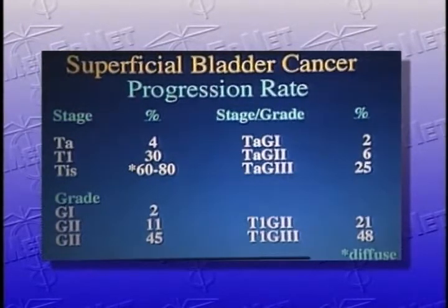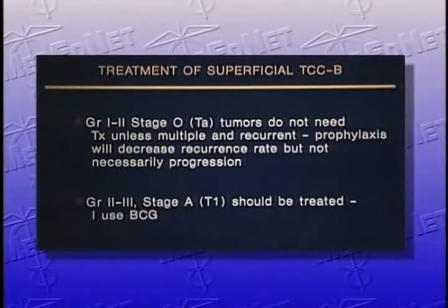Adding stage and grade together, the lowest stage and grade has only a 2 percent progression rate, whereas the highest — T1, G3 — has a 48 percent progression rate. This means you can determine how to treat patients. In my view, grade 1 to 2, stage 0 or TA tumors do not need treatment unless multiple and recurrent. You would resect the tumor transurethrally, but they would not necessarily need intravesical chemotherapy. Prophylaxis or treatment with intravesical therapy will decrease recurrence rate but will not necessarily change progression. Those patients with grade 2 to 3 stage A tumors — submucosal involvement — should be treated, and I tend to use BCG.